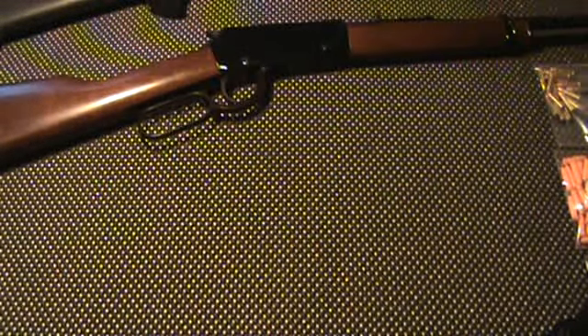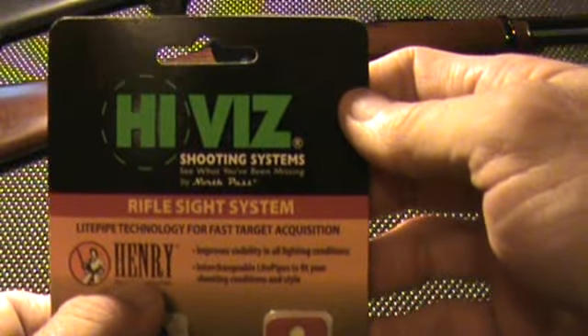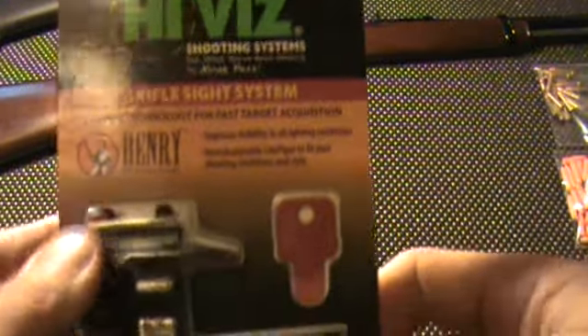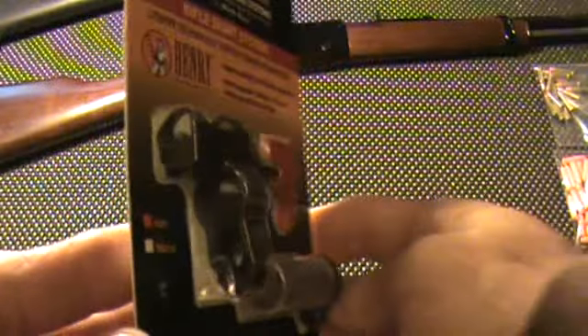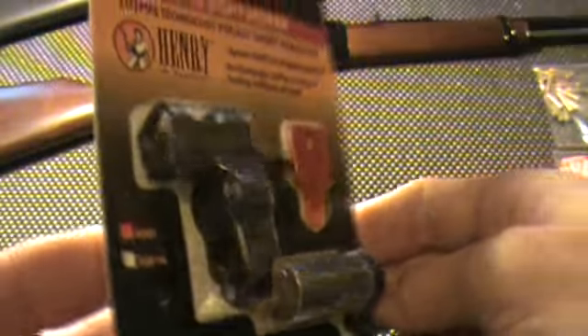I did discover that HiViz makes an aftermarket sight for the Henry, and it just came in today — I haven't gotten it installed yet. There we go: Henry HiViz Shooting Systems Rifle Sight System. It's a direct replacement. Take one screw out, take your mag tube out, and slide this on, and you're off to the races.